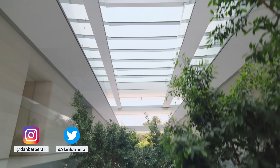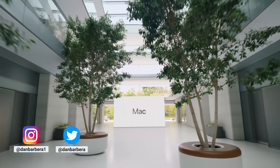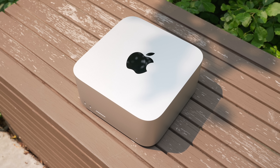So last week at WWDC, Apple obviously announced a whole bunch of stuff. We got new software, we obviously got the Apple Vision Pro, but also we got new Macs. And I just did a video recently on the new M2 15-inch MacBook Air. But also there was a new Mac Pro and a new Mac Studio.